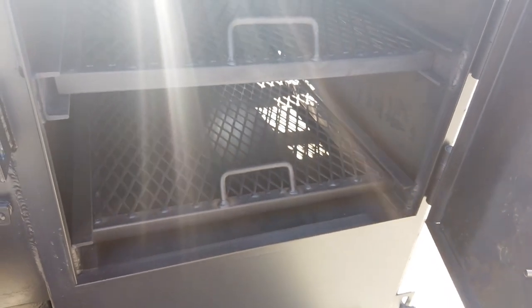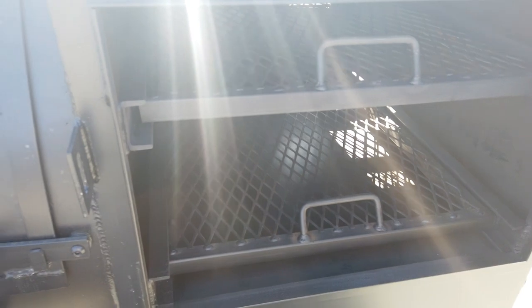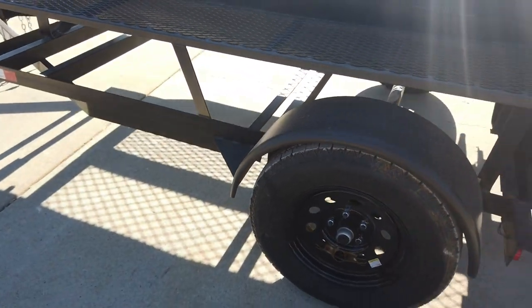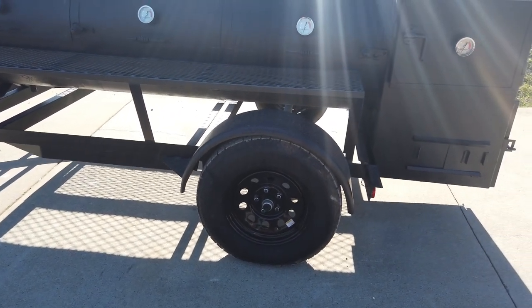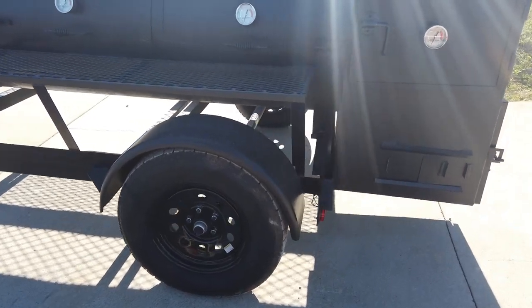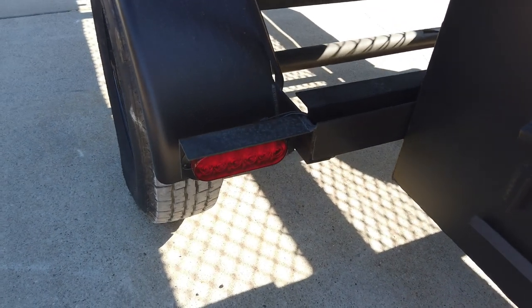It does have a warming box as well with two racks. It does have a single axle that is a 3,500-pound greasable axle. It is wired with LED drive lights.